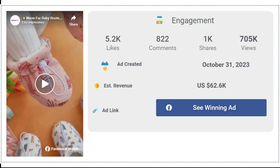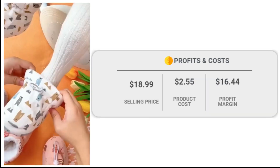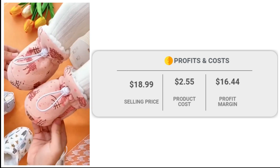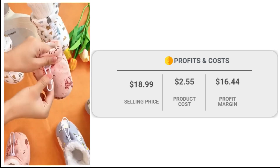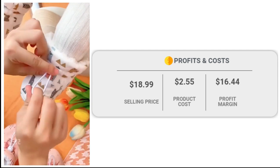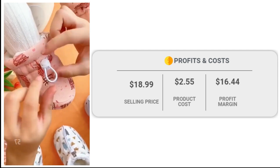The Facebook ad has received more than 5,200 likes, 822 comments, and 1,000 shares. The winning store selling price for baby boots is just under $18.99, whereas the product cost is only $2.55. So you are looking at a good profit margin of $16.44.